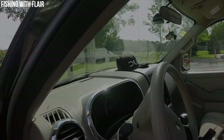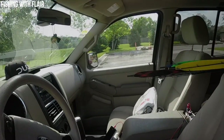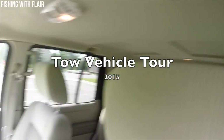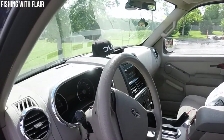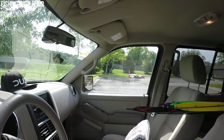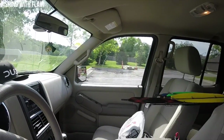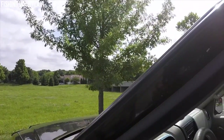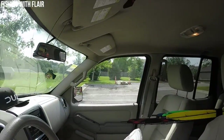Welcome back to another episode of Fishing with Flare. Today I'm doing a video a lot of you guys wanted to see - a tour of my tow vehicle. This is not only my tow vehicle but also my everyday car. It's the 2006 black Ford Explorer V6, 4.0 liter engine.